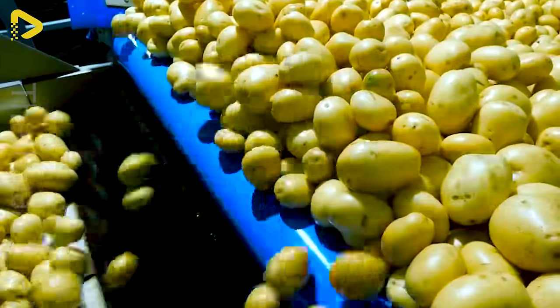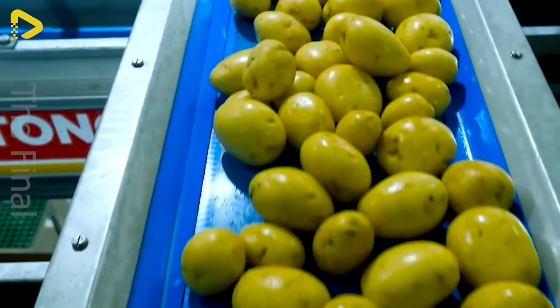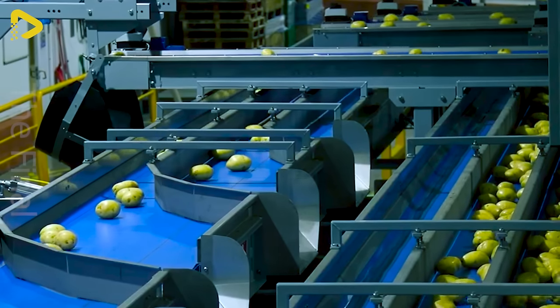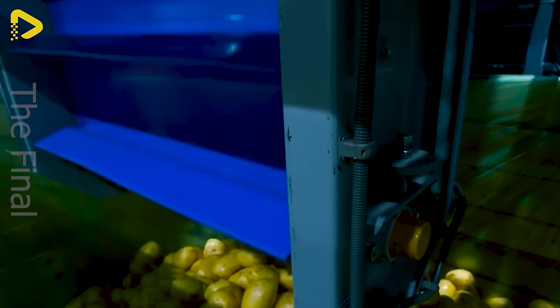Potatoes are then polished in a fully revolving polishing machine with water recycling capabilities, before being dried using Tong's foam dryer equipment, featuring direct electric drive motors on each shaft for optimal energy efficiency and easy maintenance.